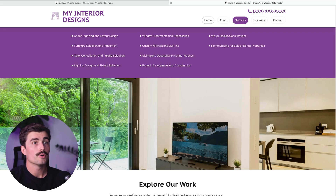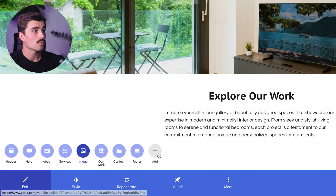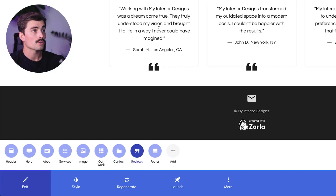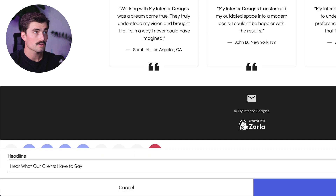Step five: adding testimonials. Another great feature of Zarla is the ability to add testimonials. This section is crucial for building trust with potential new clients. Zarla automatically detects when you want to add reviews or testimonials and sets up the section for you. To add some reviews, click on 'Edit' in the bottom left, click 'Add,' then click on 'Reviews.' Here's what that reviews section looks like — you can change the headline and update the different reviews as you see fit.